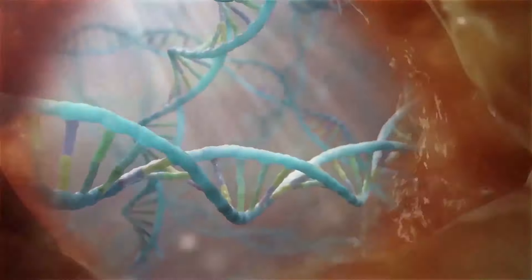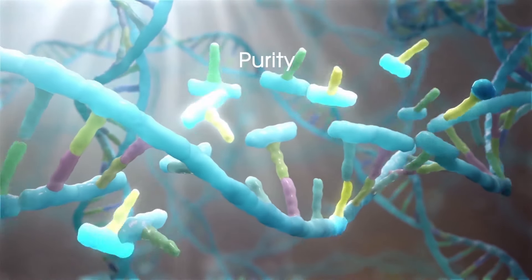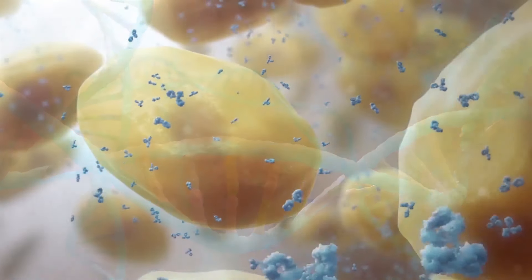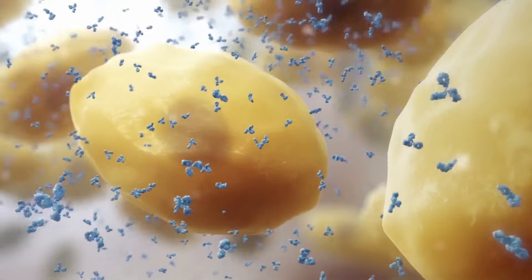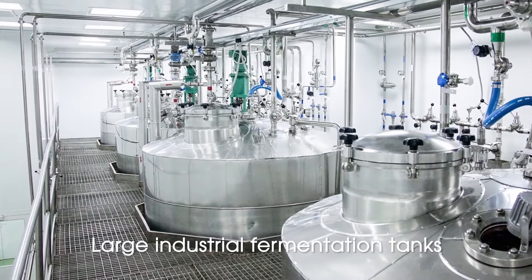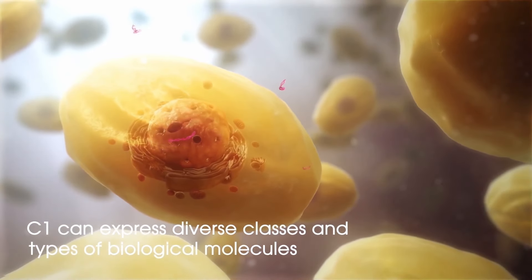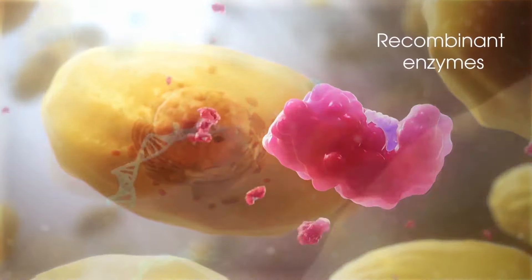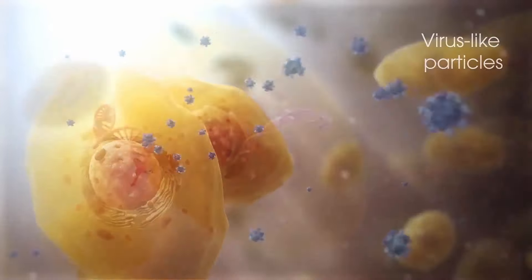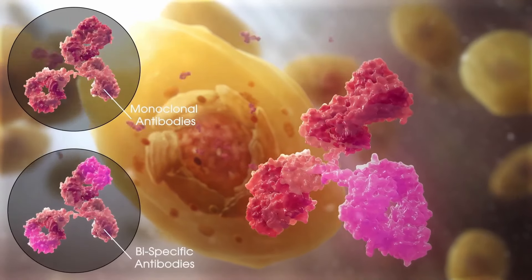Over the past two decades, scientists have made various additional genetic modifications to C1 cells, leading to further increases in productivity, purity, stability, and quality. C1 cells can be grown on low-cost synthetic media at scales ranging from micro-titer plates right through to large industrial fermentation tanks. C1 can express diverse classes and types of biological molecules, including recombinant enzymes, vaccines, virus-like particles, and therapeutic proteins such as Fc fusion proteins and monoclonal and bispecific antibodies.